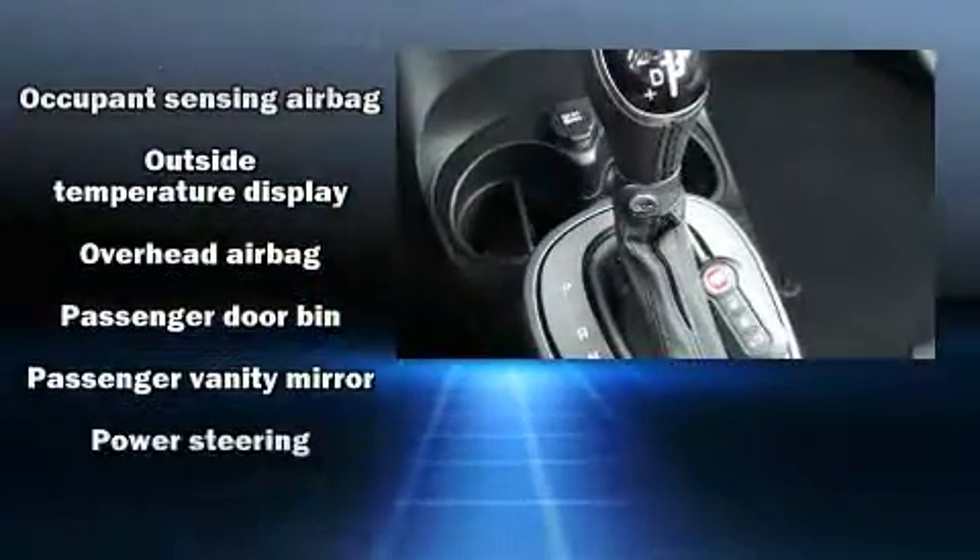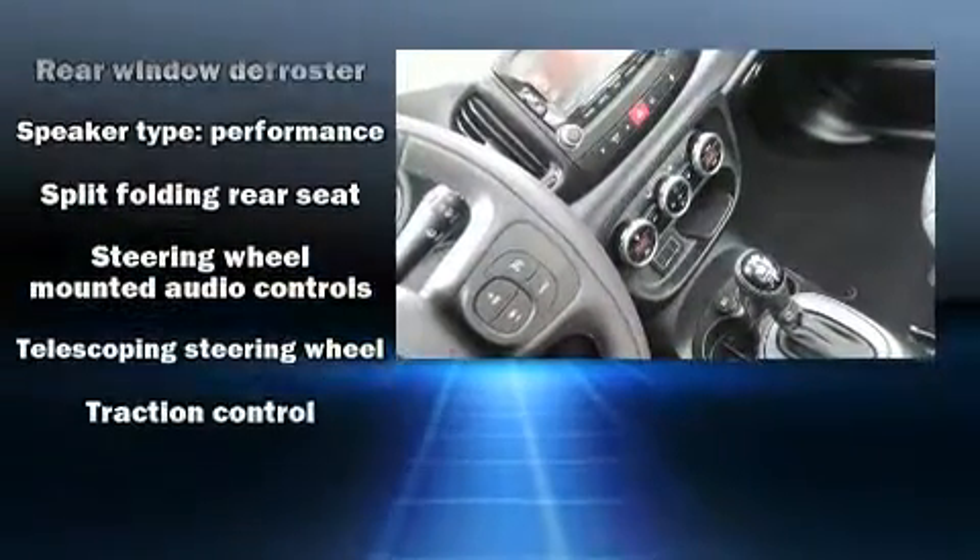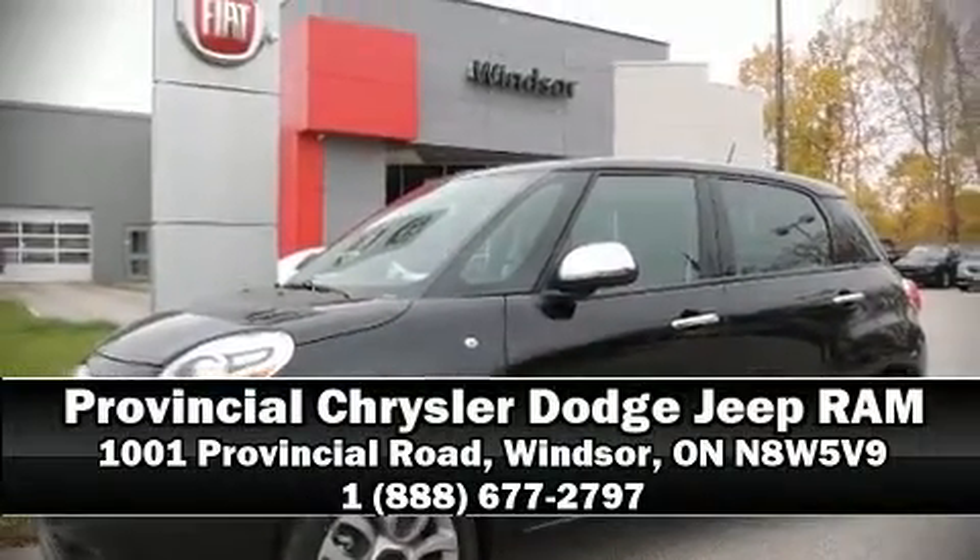Ignition disabling and four-wheel disc brakes with ABS provide added security, and dynamic stability control supplements the drivetrain. Stop by our dealership or give us a call for more information.